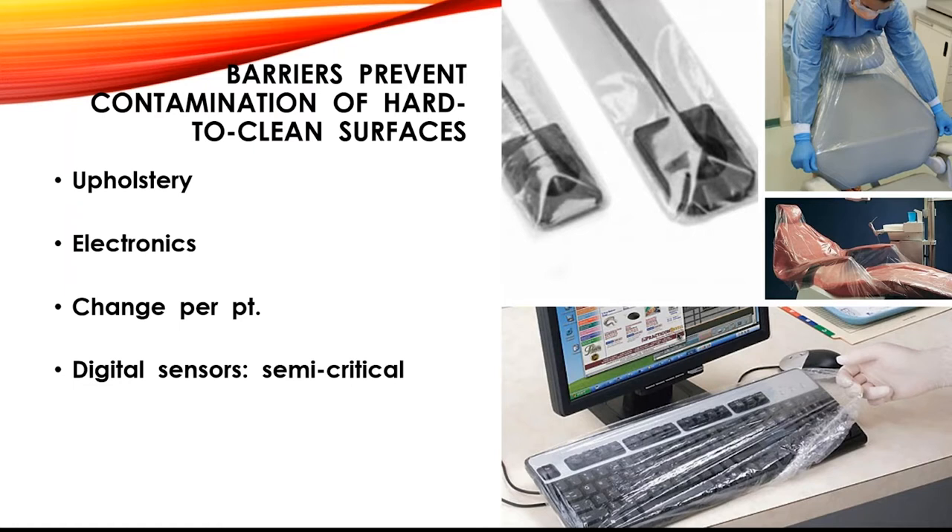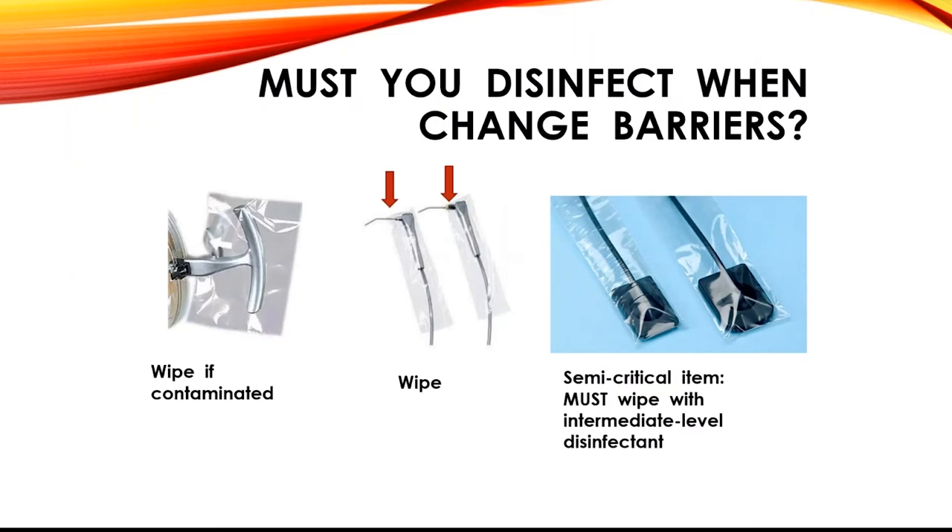In dentistry, we rely on barriers to cover digital sensors because we can't sterilize them or use them once and throw them away. So use the right barriers — and also clean and disinfect digital sensors between each use using an intermediate level disinfectant. You do both: the chemicals and the plastic.